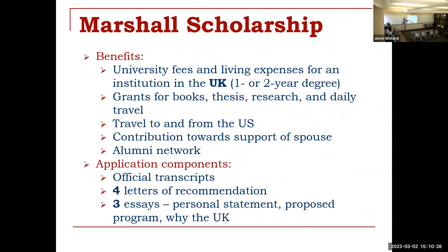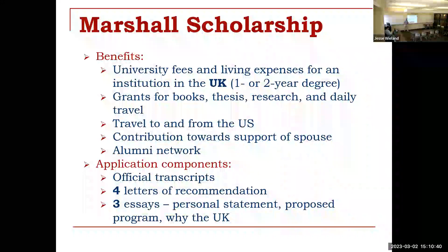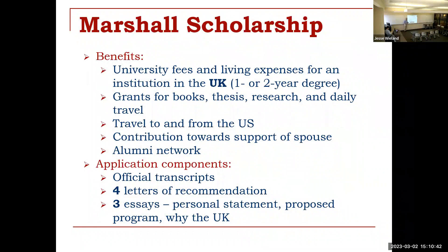They'll let you get back home a few times over the course of your time there. If you have a spouse, there is the opportunity with Marshall to have spousal support. And of course, all of these have an alumni network which is just phenomenal — decades worth of alumni who will be there to help support and mentor you, not only as a Marshall Scholar but as you become part of the Marshall Alumni Network as well.